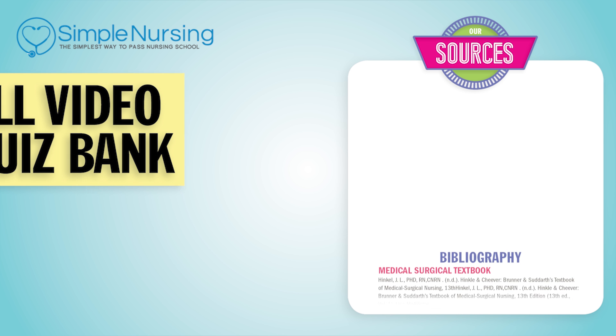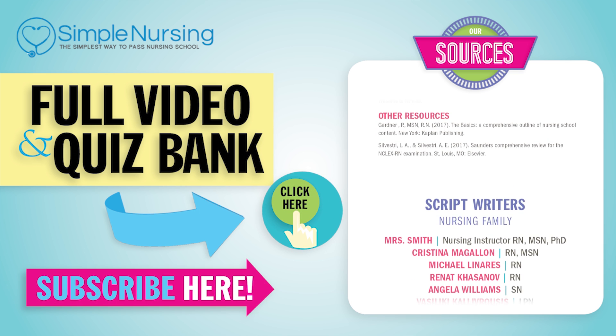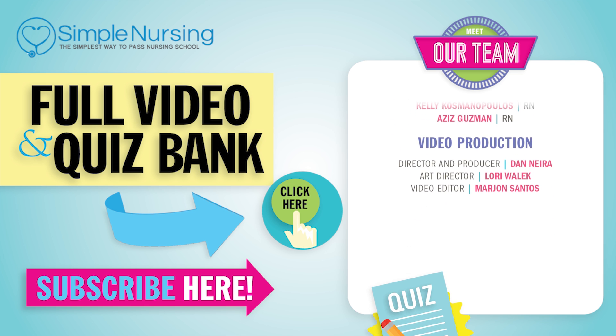Thanks for watching. For our full video and new quiz bank, click right up here to access your free trial. Please consider subscribing to our YouTube channel. A big thanks to our team of experts helping us make these great videos. See you next time!